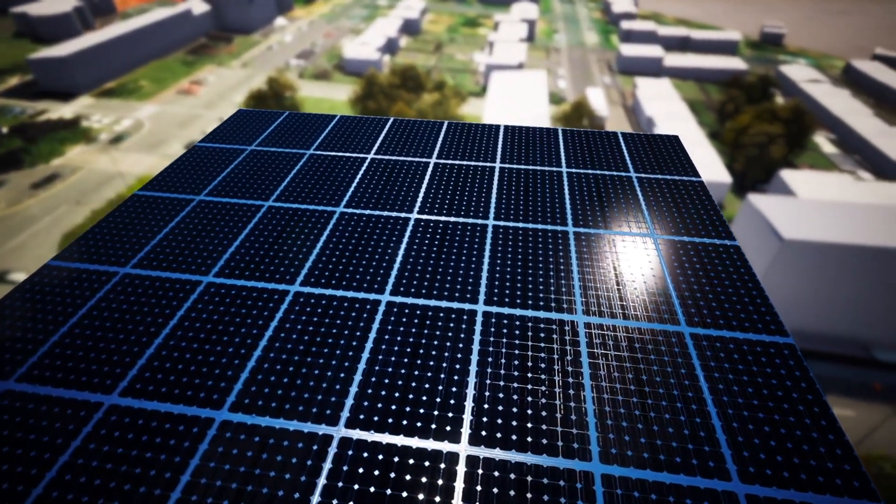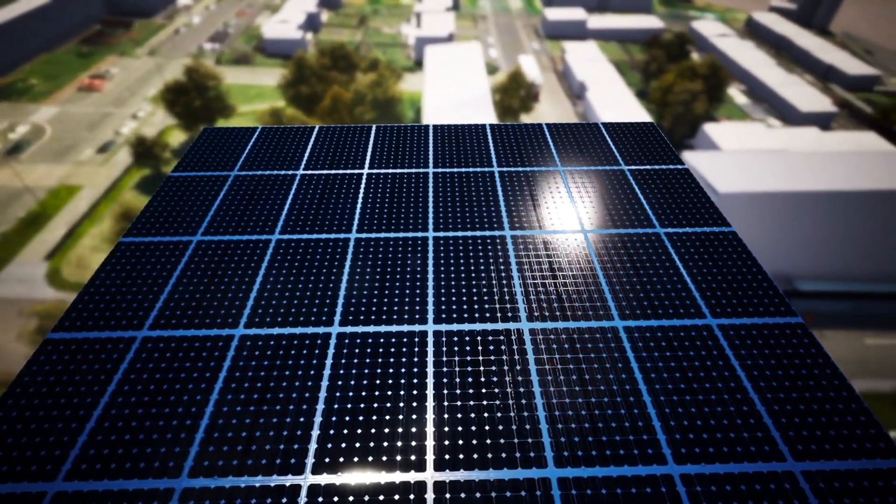By harnessing wind power during periods of low solar radiation, such as at night or during winter, Uneol's solution offers an unparalleled level of efficiency and reliability.